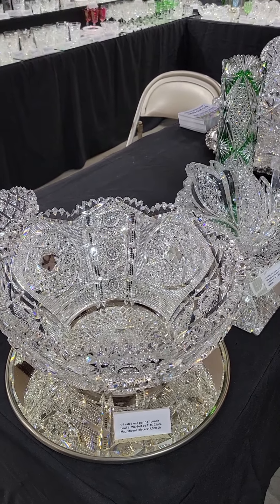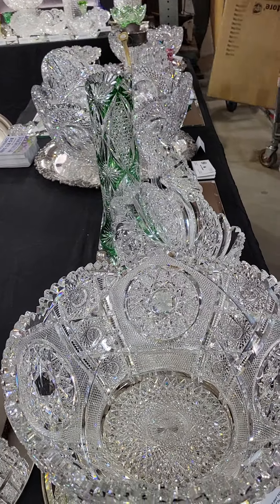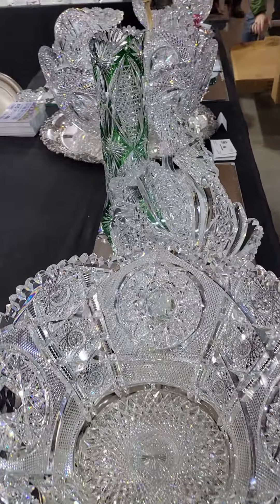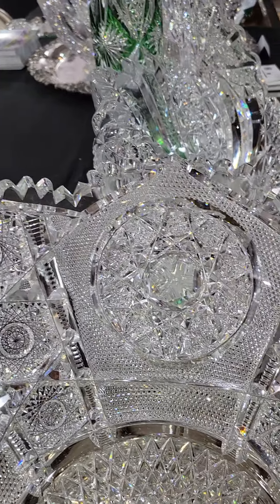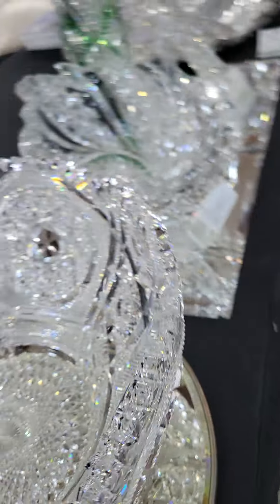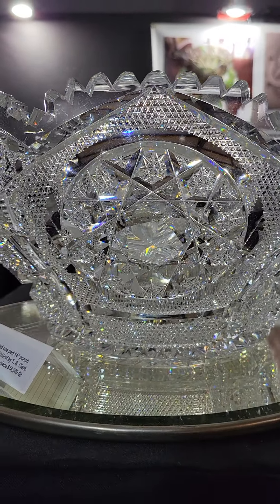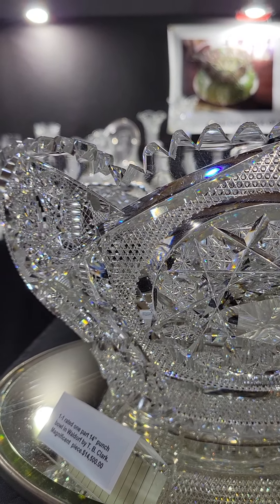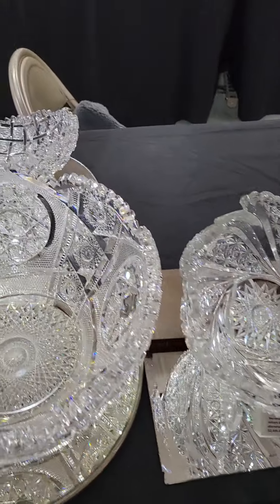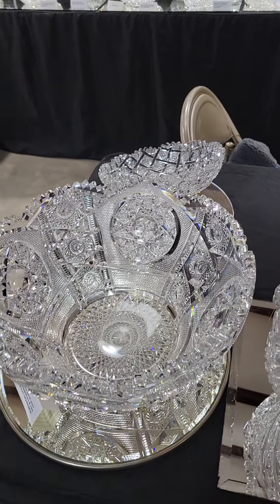Another one of my favorites is this 14-inch diameter one-part punch bowl in Waldorf by Clark. It's very heavy with a thick blank and beautiful jewels cut in the center of the hobstars. The hobstars have hobstars cut in their points, with very fine hobnail. At 14 inches diameter, it is a stunning example of one of the best patterns in the brilliant period.